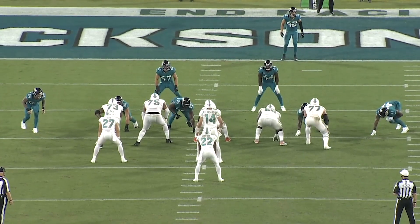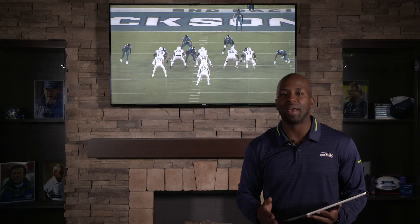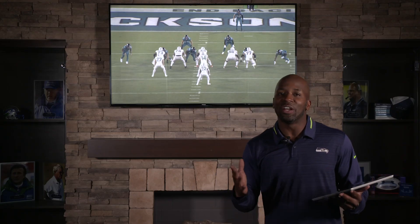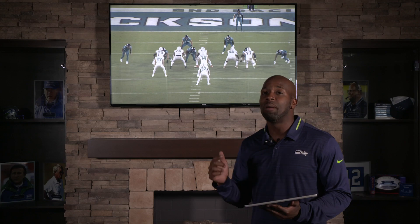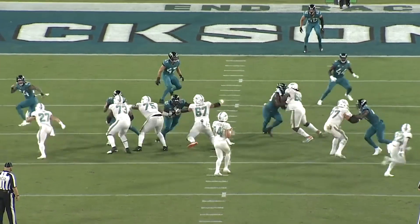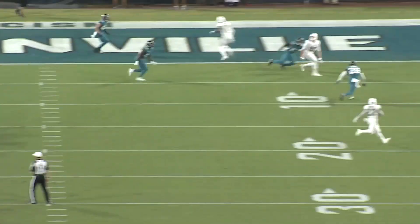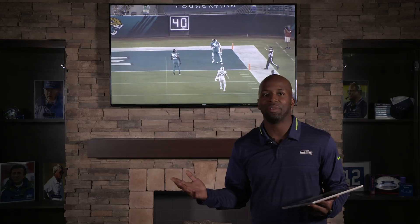People talk about this Seahawks defense as not getting after the quarterback, not sacking him, but they have 18 quarterback hits this year — that's top five in the NFL. So they may not be getting the sacks, but they're getting the pressures. If they can get to Fitzpatrick and make him force some errant throws, I feel like there's going to be a lot more turnovers this week. Right here we see that if you get pressure, he'll make a mistake — throw to a zone he's not supposed to, trying to be special.